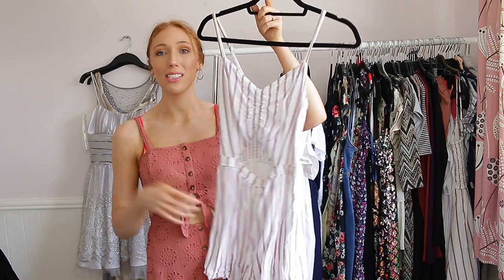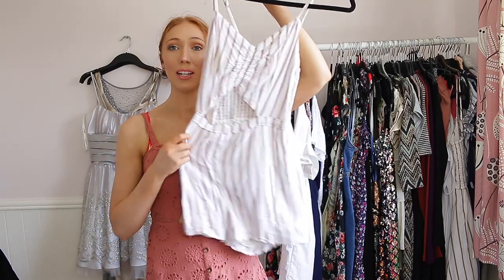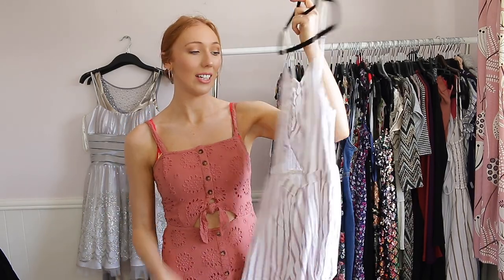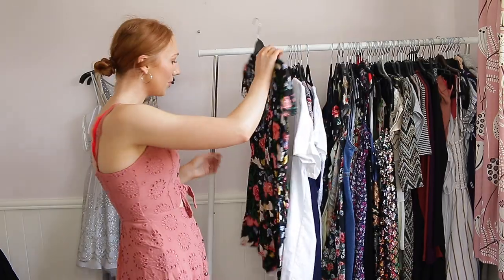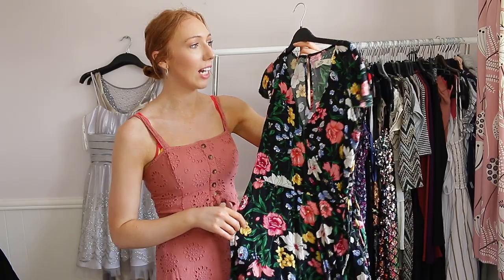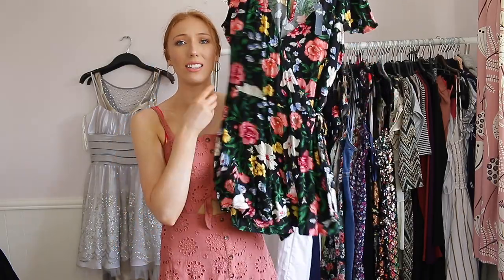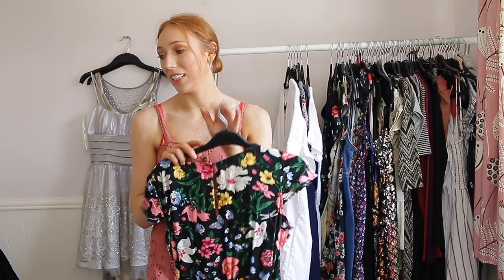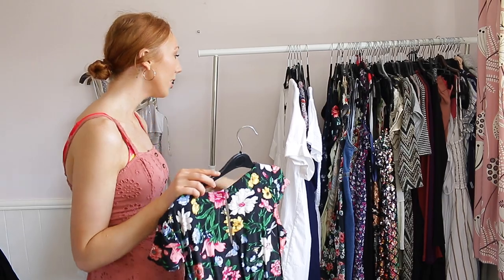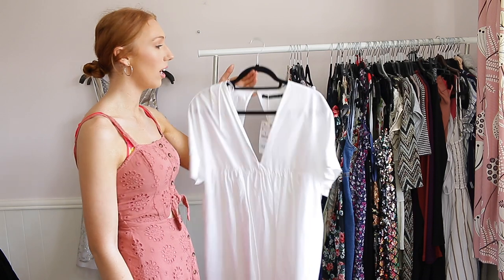This one is another Hollister wraparound playsuit that I haven't actually worn yet but I'm going to be keeping it because it just looks so good — you can wear it on nights out or anything like that. You'll probably notice that pretty much all of my playsuits are from Hollister because that's pretty much where I get all of them. This next one is from Zara and I've never worn it — still has the tag on it.